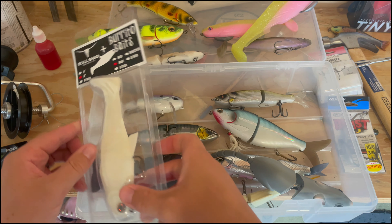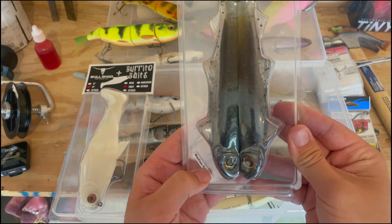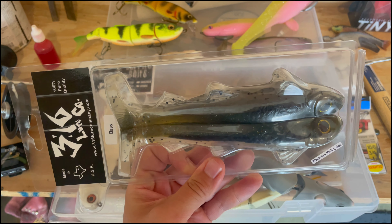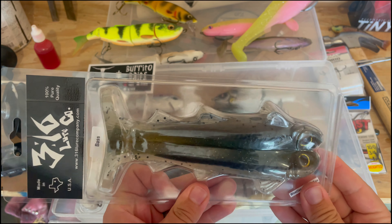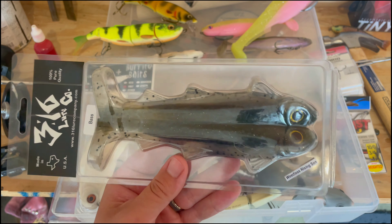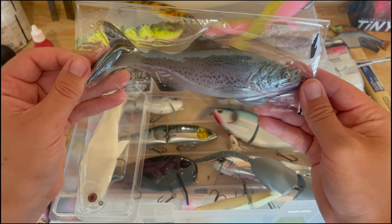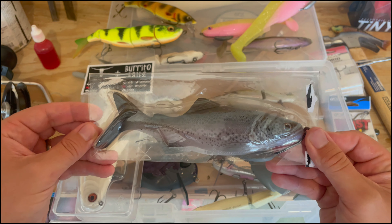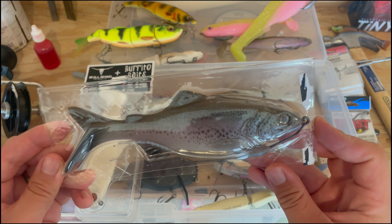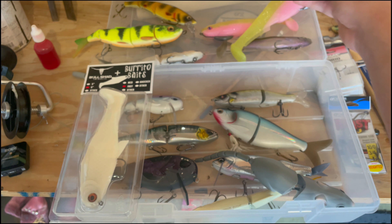A couple other new ones I haven't even fished yet: the 316 Lures weedless Rising Sun in about seven-and-a-half inches — I'm going to rig that with probably a 10 or 11/12-ought weedless hook, probably unweighted, since a lot of guys fish these close to the surface. And last but not least, from Jaw Jack Baits out in California, the Cadence Trout — got a big weighted hook on there but might go weightless on this one too. We'll have to see how it swims.